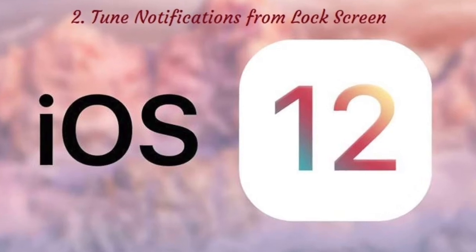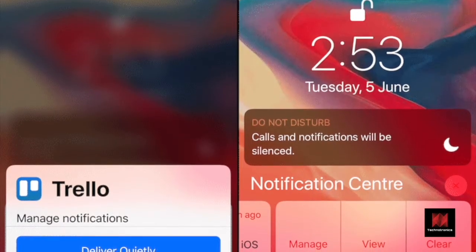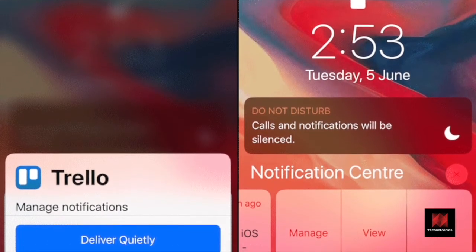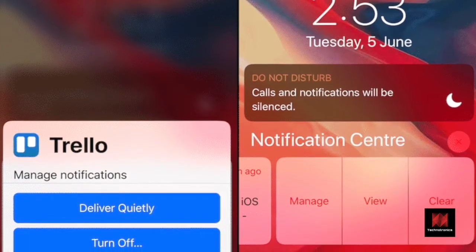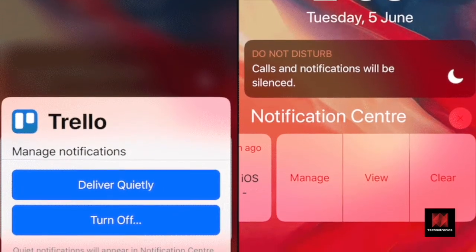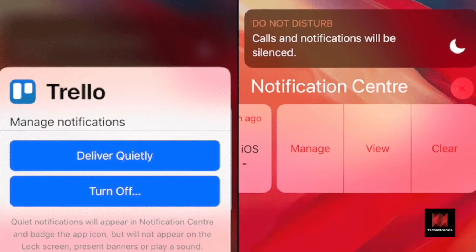Number 2: Tune notifications from lock screen. Did you know that you can disable or customize notifications right from the lock screen? There's no need to go into the Settings app anymore. Swipe left on a notification and tap on the Manage button. This will bring up a new notification tuning screen. If you wish to disable notifications for the app altogether, simply press the Turn Off button.